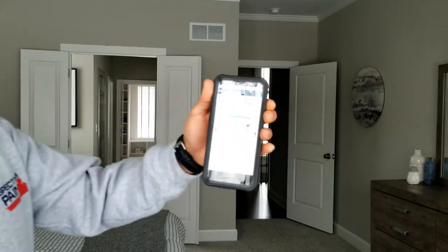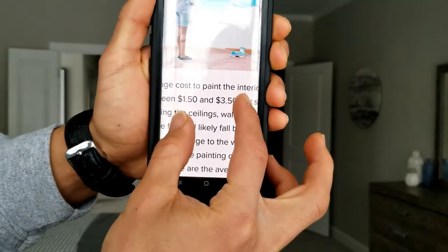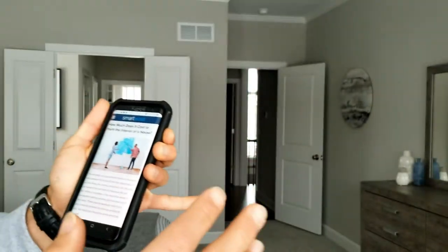Now let's get into the pricing of your walls. For a bedroom like this, if you go online and search how much it costs to paint walls in the local region of Kansas City and the surrounding areas — Olathe, Lenexa, Shawnee, Overland Park — according to Smart Asset, it's anywhere from $150 to $350 per square foot.